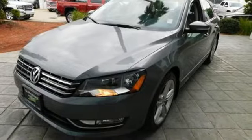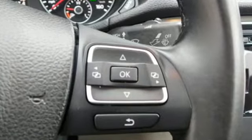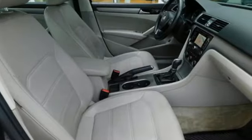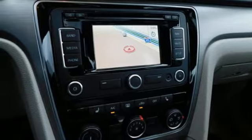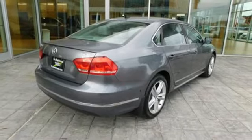Bluetooth wireless audio streaming. Doors and push button start proximity key. Front heated sports seats. Leather steering wheel. Intercooled turbo inline four cylinder engine. Express open and close sliding and tilting sunroof. Gas pressurized shocks and power heated mirrors.